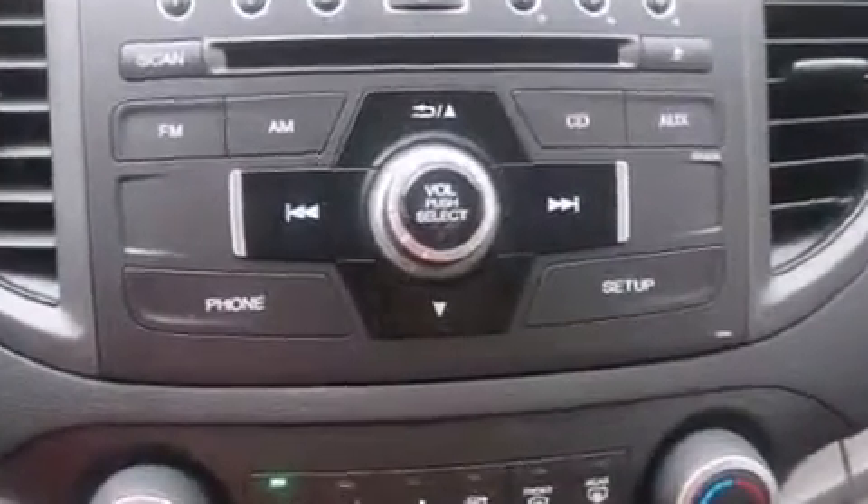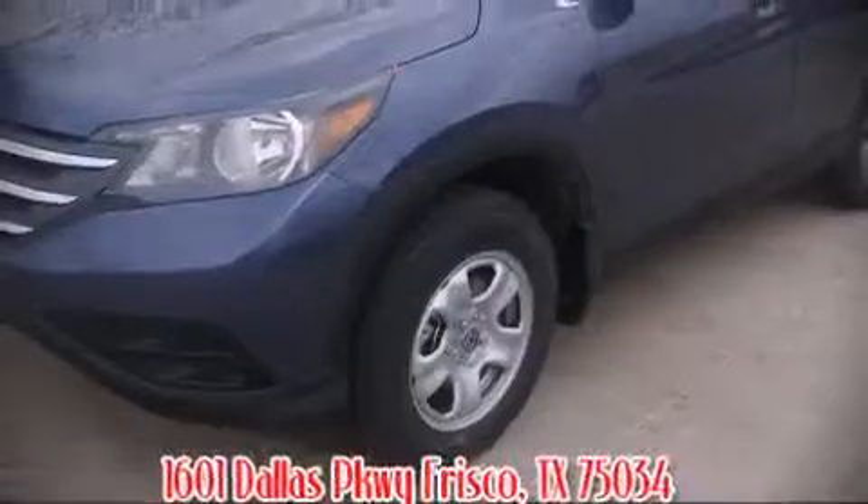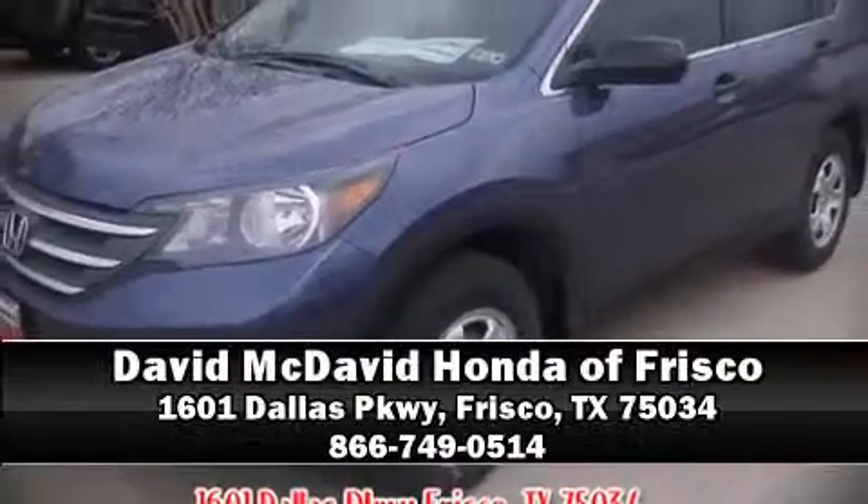Our team is professional and we offer a no-pressure environment. Stop by our dealership or give us a call for more information. We'll see you then.